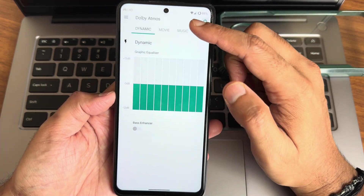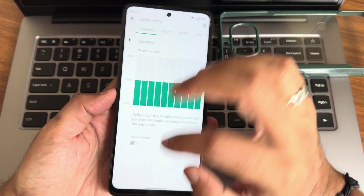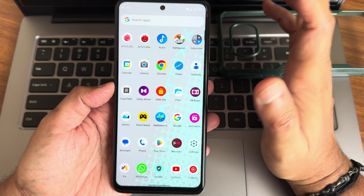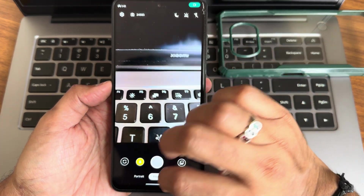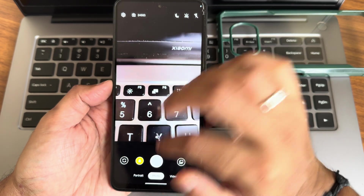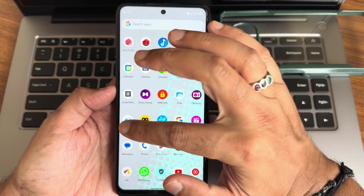Dolby background is available here — you can turn it on and off. When you use wired earphones you'll notice a difference. The camera application has Google Camera installed, which is really good in my opinion, and we'll see some results shortly.